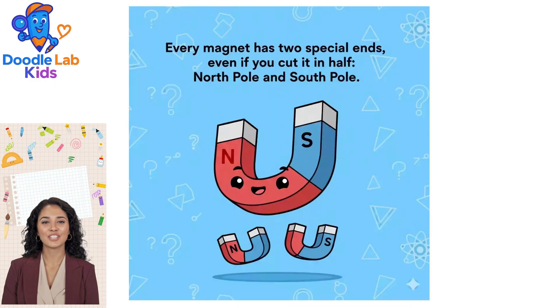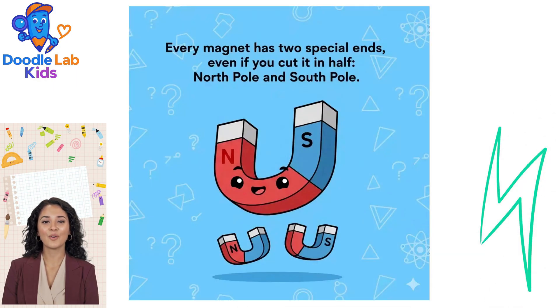Every magnet has two special ends — a North Pole and a South Pole — and this is true even if you cut it in half.